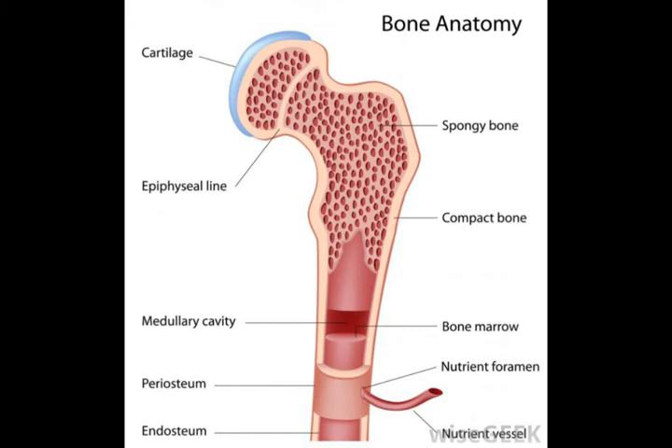Both types of marrow are prone to certain diseases, especially red marrow. The body's stem cells are contained primarily in red marrow, so any disease affecting it can dampen the immune system's ability to function.